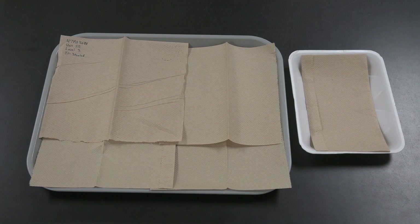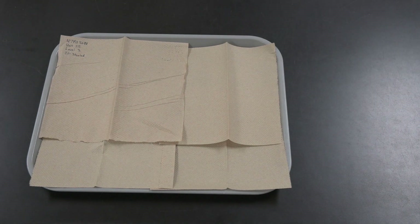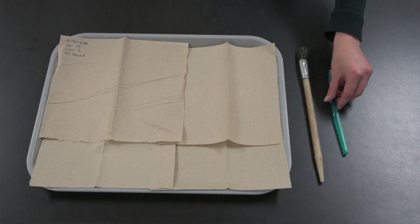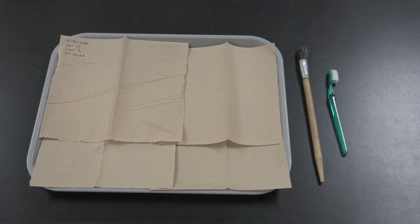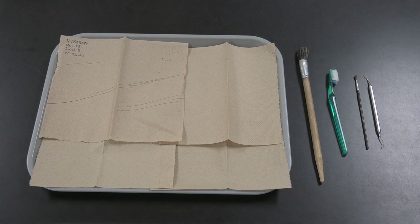Now we're ready to start washing. We'll try to organize the cleaned items by material type on the tray as we go. Keep in mind that guidelines on which materials to wash, wet brush, or dry brush vary by lab. And the condition of specific materials may call for different cleaning methods or no cleaning at all. Anyone cleaning artifacts in a lab should make sure they know that lab's procedures and ask if they're unsure of how to handle a particular item.